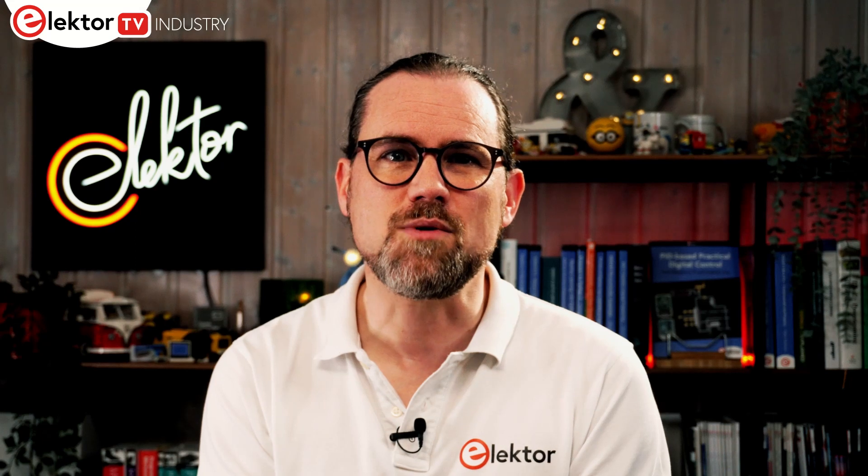So that wraps it up for this month's episode of Newsbytes. If you'd like to learn more about the technologies highlighted, check out the accompanying description and links. Should you have a news update you'd like to share, please drop me a line. You'll find my contact details on the Elektor website, or connect with me, Stuart Cording, on LinkedIn or follow me on Twitter. Please like and subscribe to Elektor TV Industry on YouTube and share our videos. Thanks for joining and hopefully we'll see you on Elektor News Bites next time.